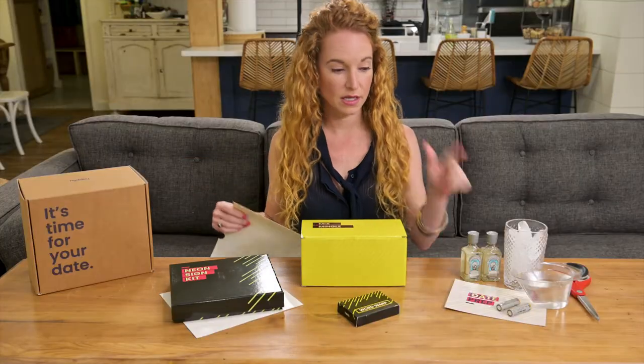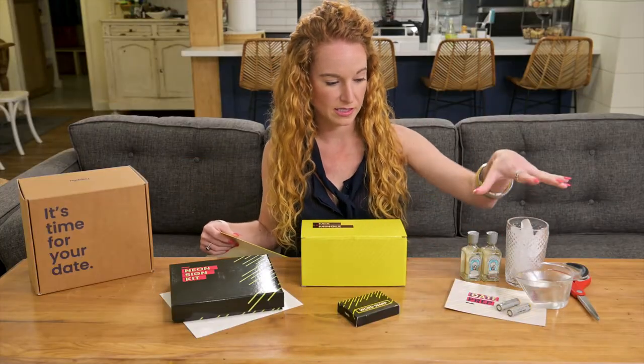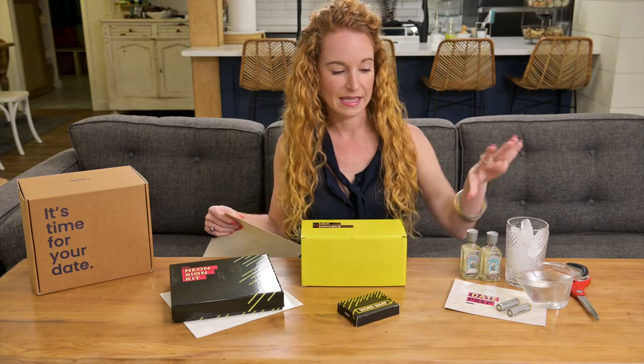I went and gathered the five items it told me to: the ice, the water, the batteries, and the alcohol. When I was gathering the batteries, my husband — who's the cameraman — was like, 'Huh, I wonder what those batteries are for.' And I was like, it's probably not what you're thinking, but it's still going to be cool.